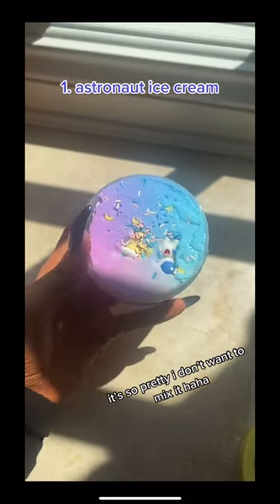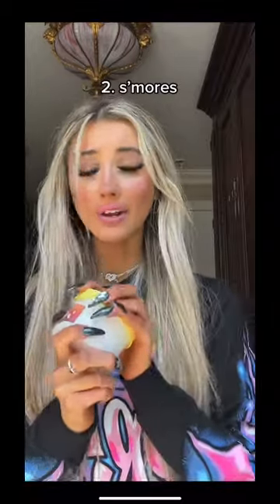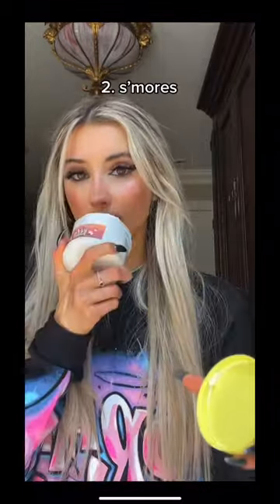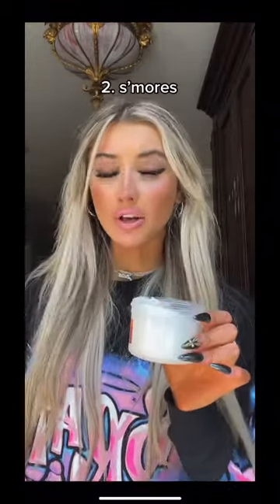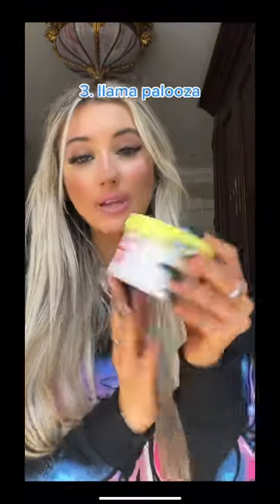The next one is a s'mores slime, and I already know it's gonna smell so good. It smells like marshmallows — this one is literally perfect.